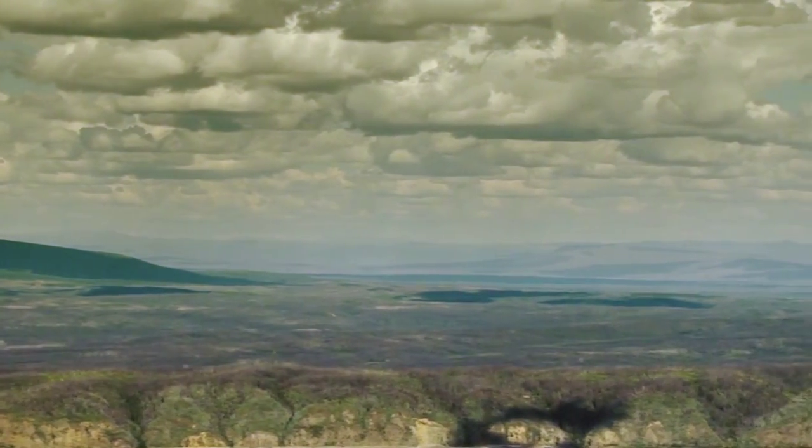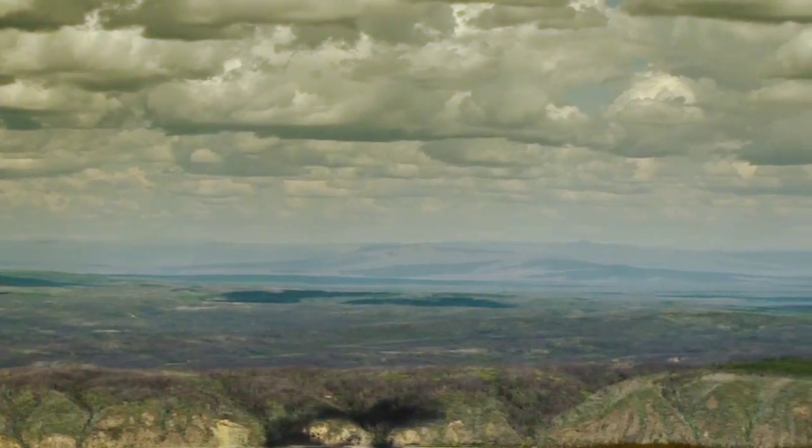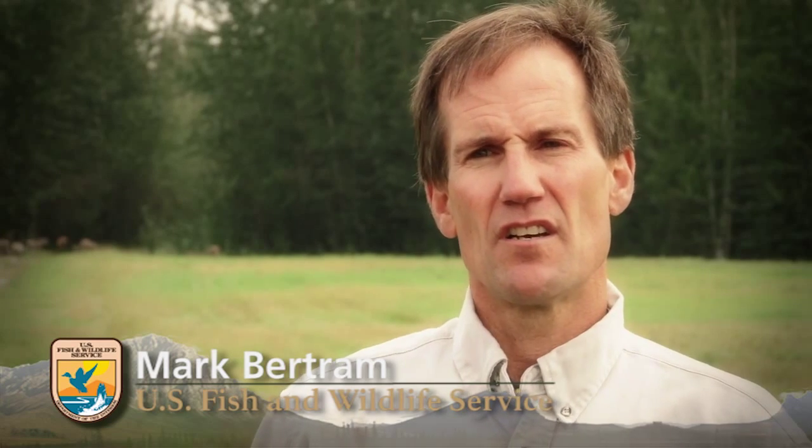As you're traveling up the Dalton Highway, one thing visitors should know is that you've got a huge wetland complex to the east. It's called the Yukon Flats Basin and it's a very unique wetland production area. It's not highly visible from the highway, but be aware it's there — 11 million acres large and one of the most unique breeding grounds in North America.